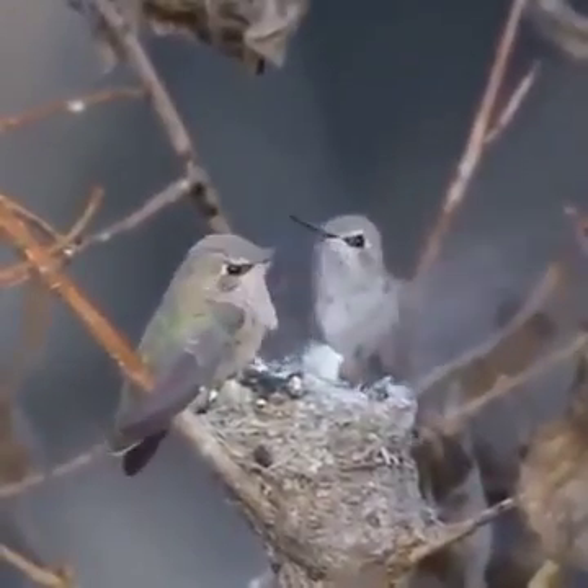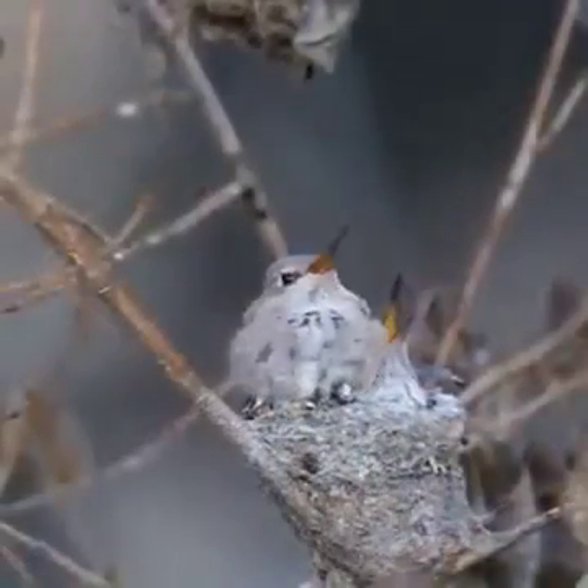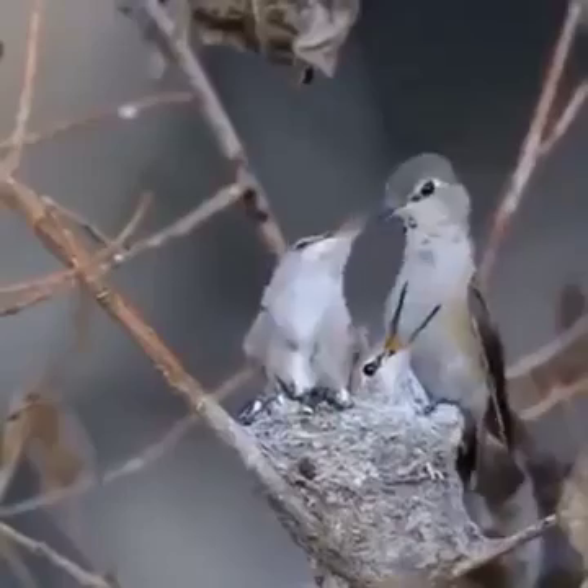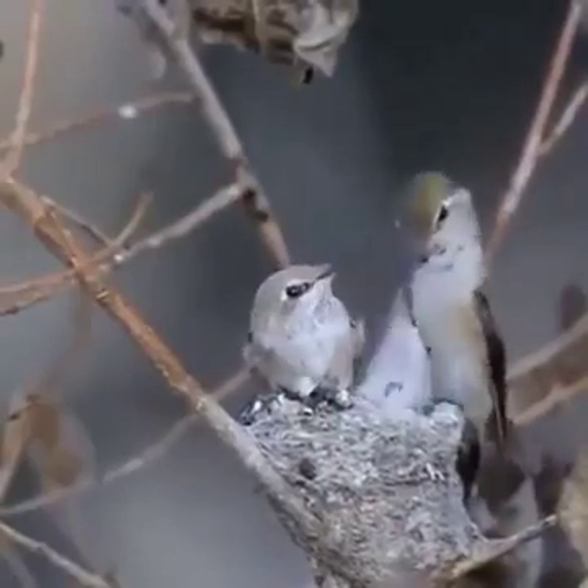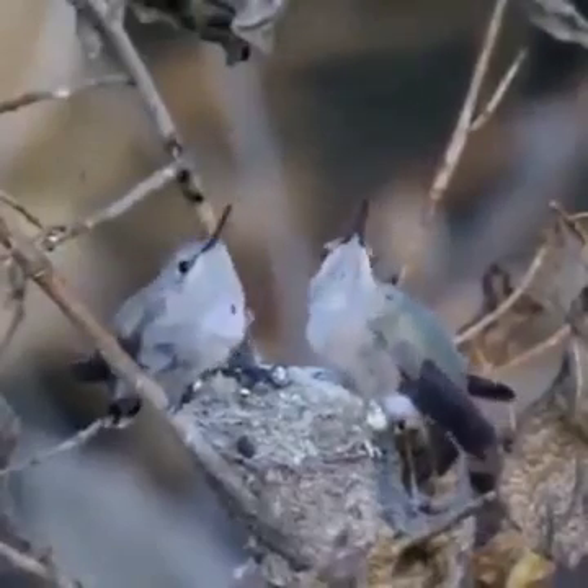Baby hummingbirds eat small insects and nectar, fed to them by their mother. Feedings happen on average two to three times per hour — three to five drops of the nutritional mixture at least every 30 minutes.